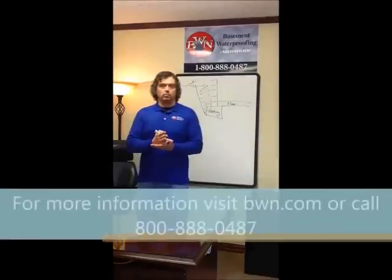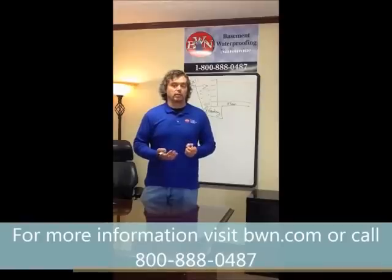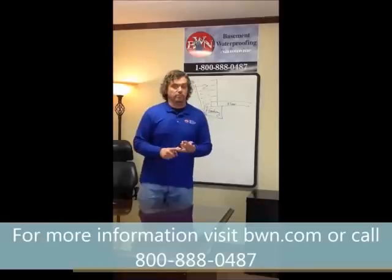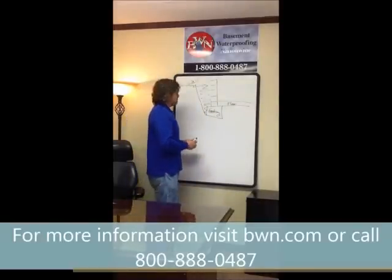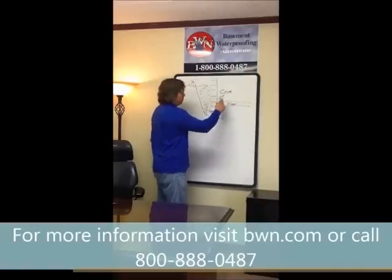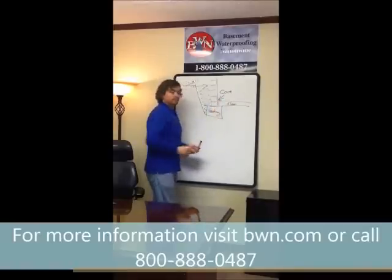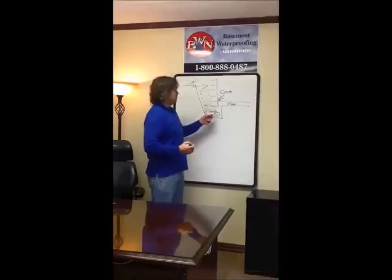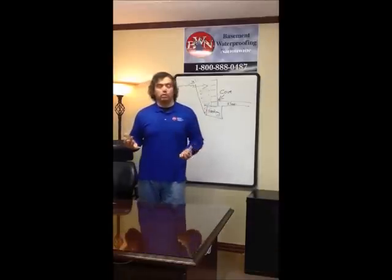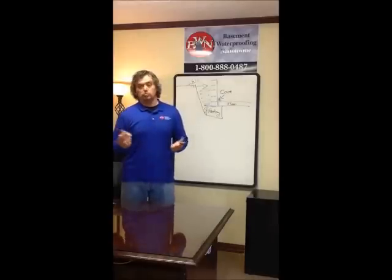Anytime you pour wet concrete on top of dry concrete, the dry concrete pulls the moisture out of the wet concrete, creating an imperfect seam. So even if you don't have obvious cracks, flaws, or openings in your foundation, this critical seam — we call it the cove, where on the inside of the home the floor meets the wall — is where we see a lot of water pushing up and in. This seam between the footing and the wall isn't naturally made of waterproof materials, and that seam can't keep water from coming through it unless you do something about it.